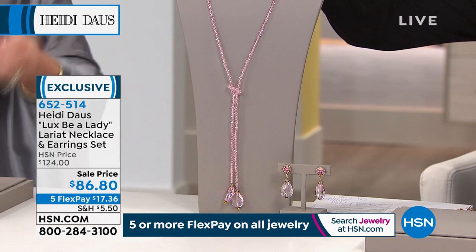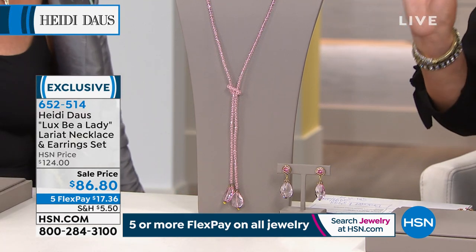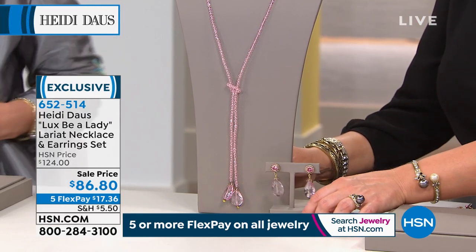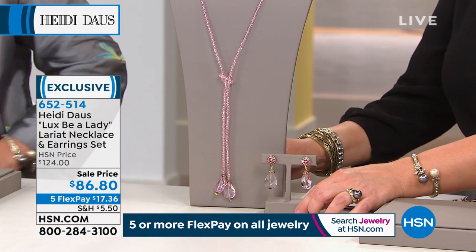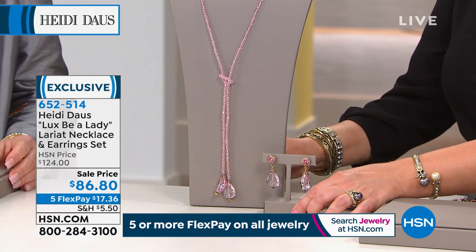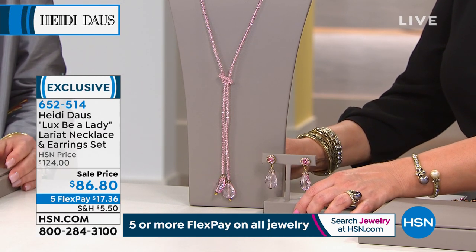Coming up in just a little bit, I want to give you a peek ahead. Sometimes you buy a beautiful statement necklace from Heidi and then you're like, 'What earrings do I wear with this? I didn't get the earrings.' The earrings are now sold out. So we're sending you both — a beautiful lariat necklace called Lux Be a Lady, and you get the matching earrings. If you've never tried Heidi, this is a wonderful place to start because you can barely get Heidi earrings at this price, let alone a long lariat.